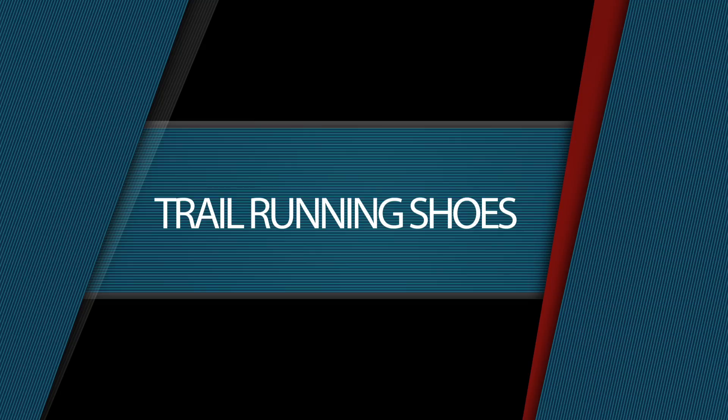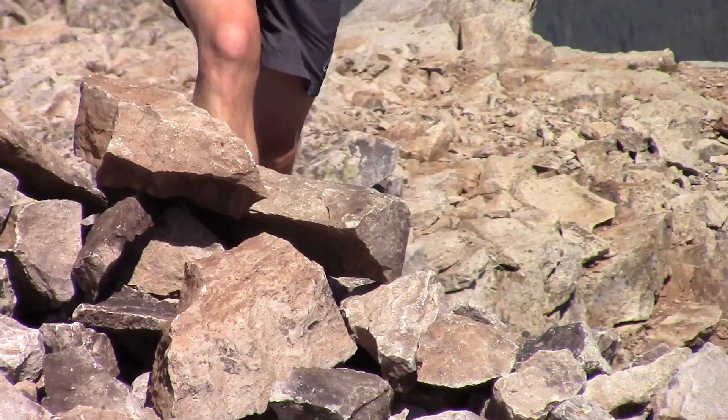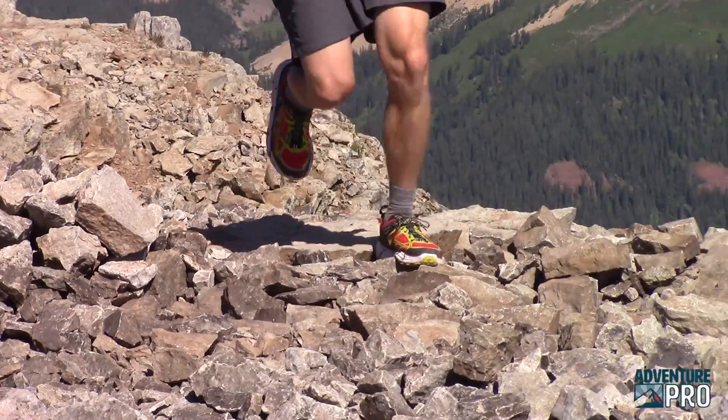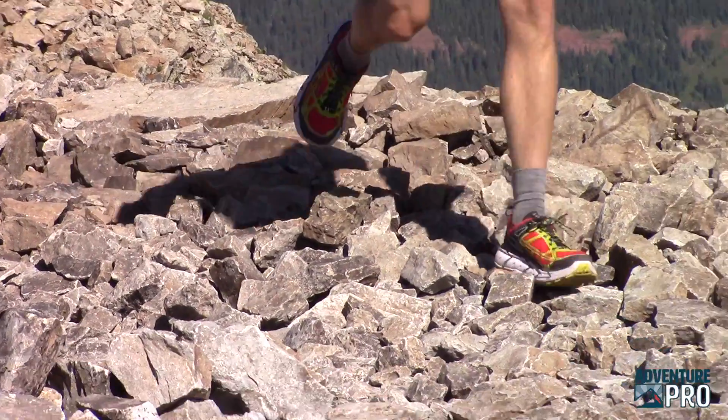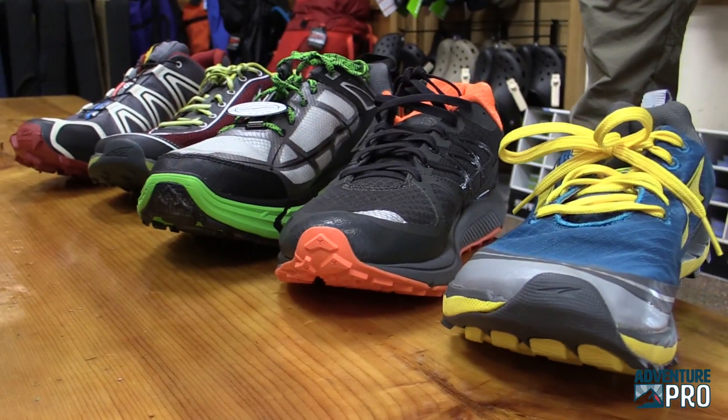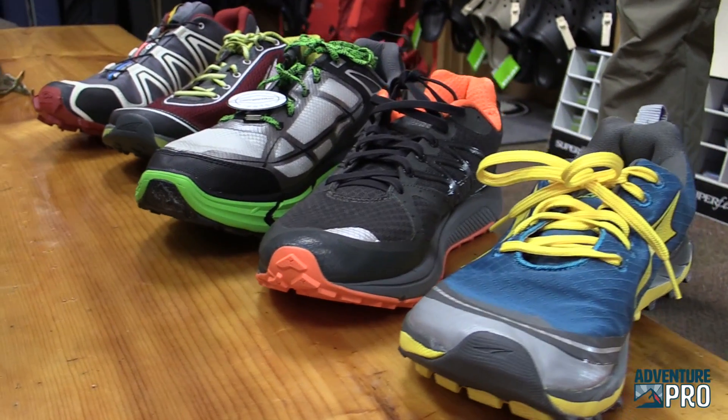Tough thing with shoes is it's a very individual thing. I think the first thing somebody should look at when choosing a shoe is what fits their foot, what feels comfortable. If somebody tried on a bunch of shoes and said yeah that's the most comfortable, that was actually the best shoe for them as far as injury prevention.